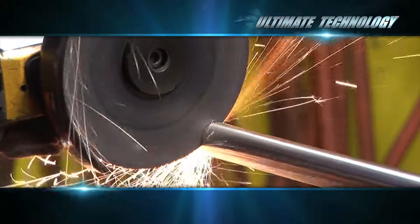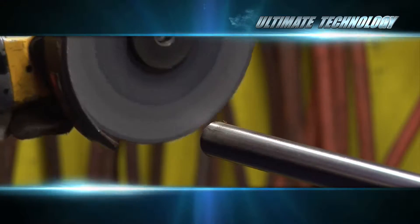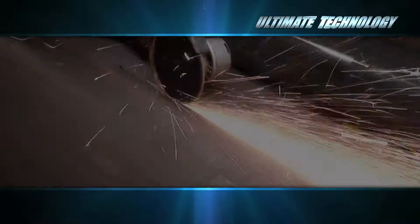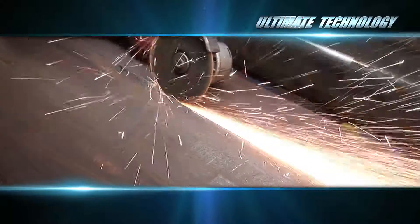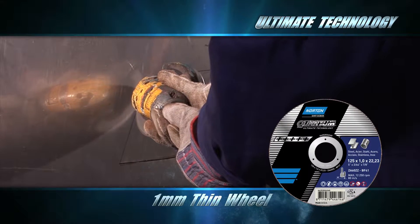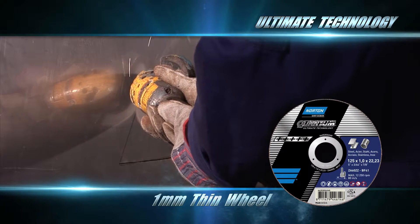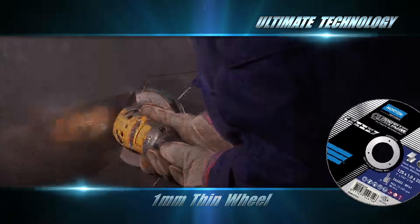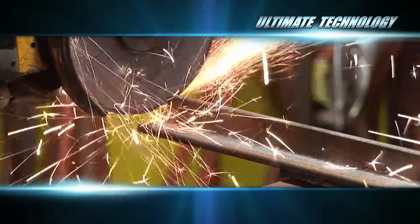Ultimate Technology provides exceptionally high levels of cutting precision and accuracy right through to the end of its life. It cuts straight, it's stable, and effortless to use. With a one millimeter thin wheel, Norton Quantum Ultimate Technology ensures minimum material loss on any application. It's the ultimate cutting wheel.